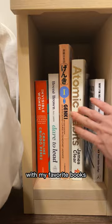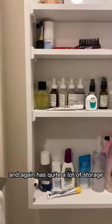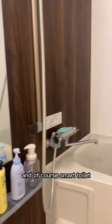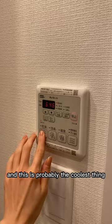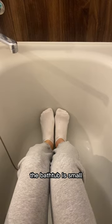We're now in the bathroom, which is pretty spacious for Tokyo and has quite a lot of storage, and of course a smart toilet. The shower and bathtub are in a separate room — this is probably the coolest thing about Japanese apartments: you can dry clothes in there. The bathtub is small; I cannot stretch my legs.